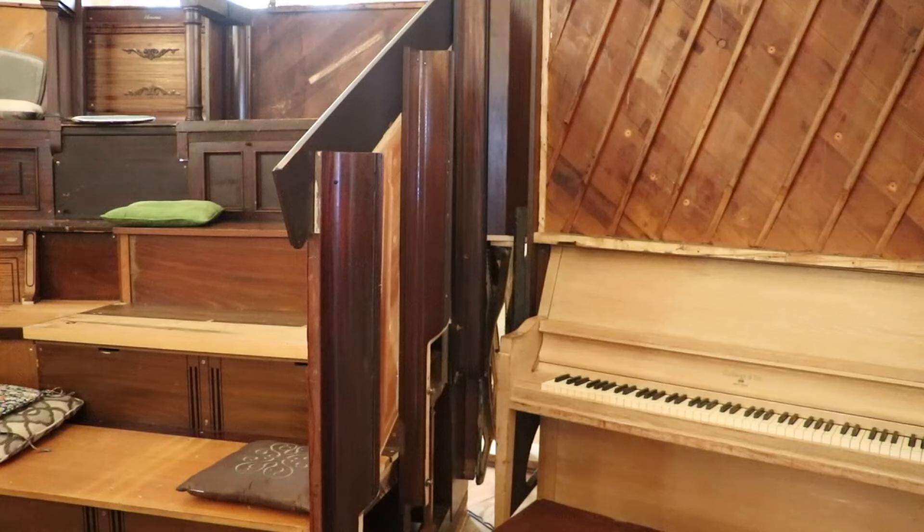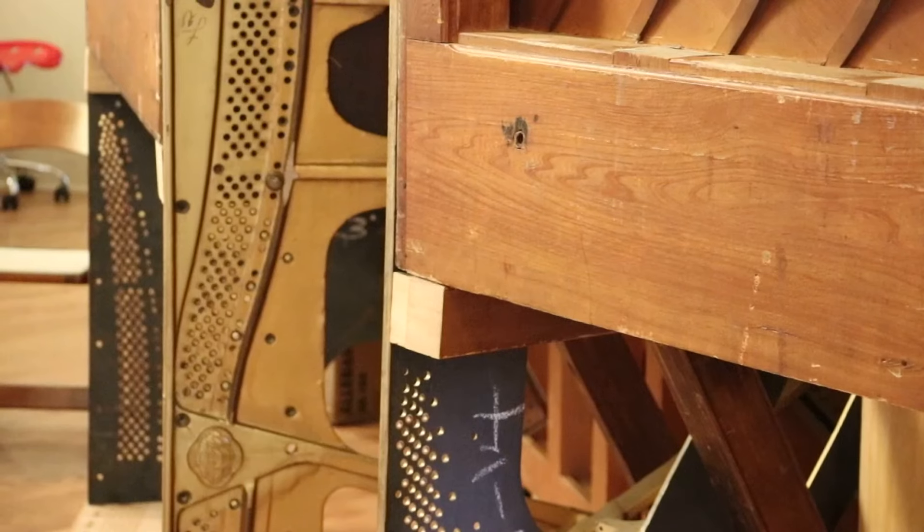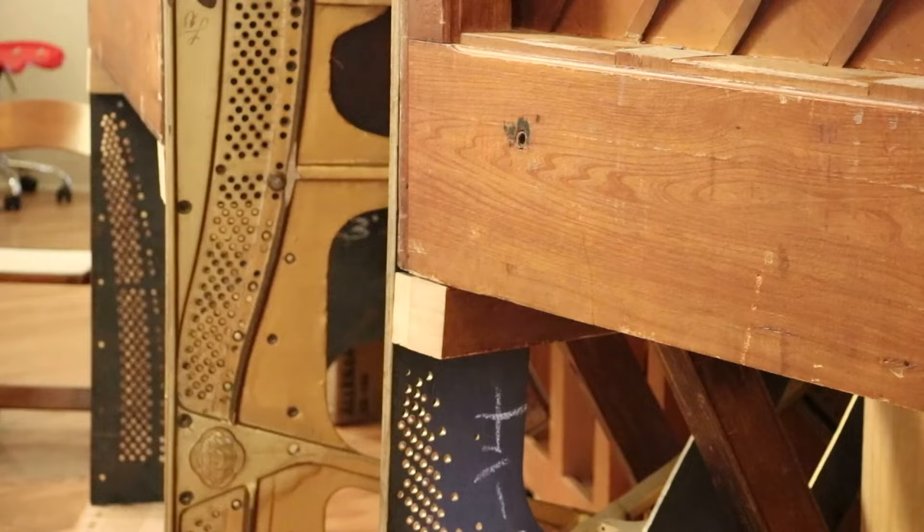It's quite hard to see a Pianodrome and not be in some way impressed, because everything in this hundred-seater amphitheater is made down to the screws that it's stuck together with. The pianos have been unscrewed and then cut and turned and then screwed back together again, and it's a very impressive space.